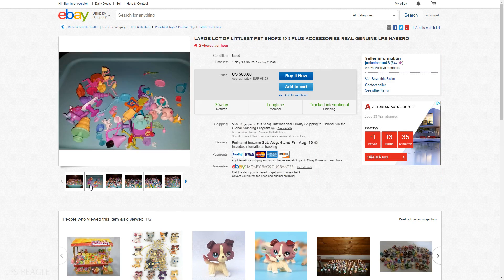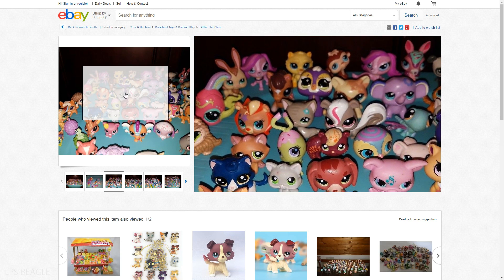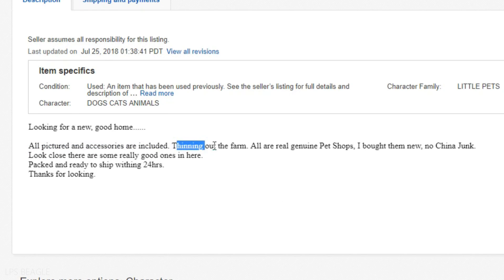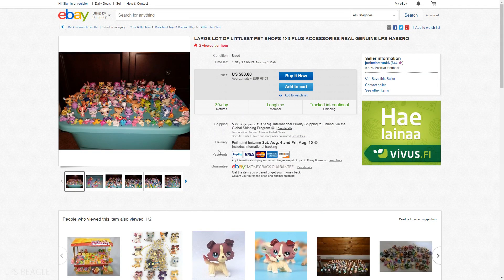You need to go through the photos and see what are the accessories and how do the pets look. Oh, there's a dachshund and a short-hair cat that I didn't see at first. Then it's important to go and read the description as well. 'All pictures in the six-rear include item.' 'All real genuine Littlest Pet Shops.' When they've stated that, they're not allowed to lie. 'I bought them new. No China.' This person is aware that there are a bunch of fake ones out there, and they've now stated that these are real. This looks really good.